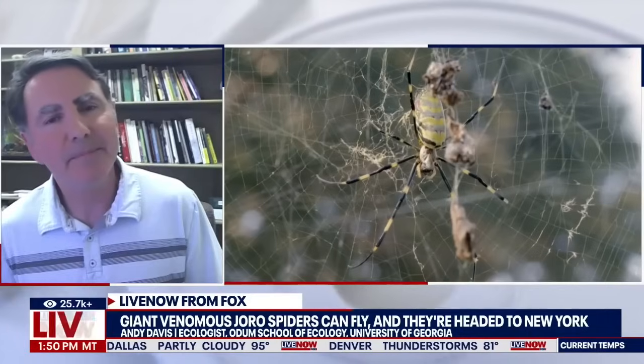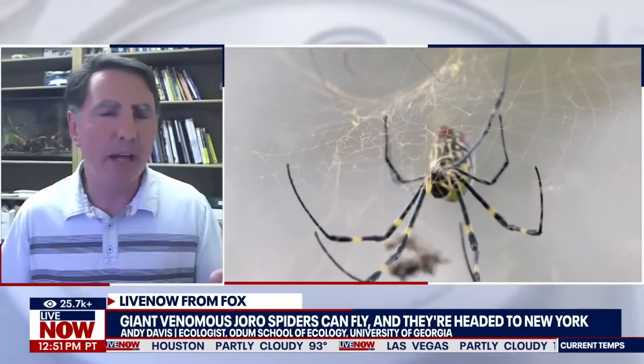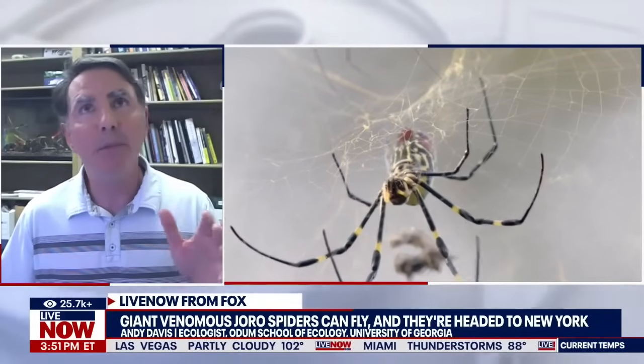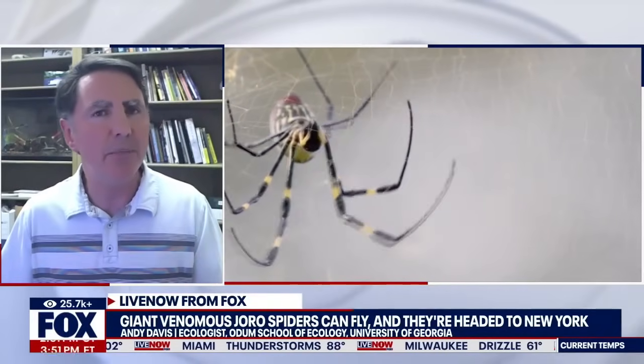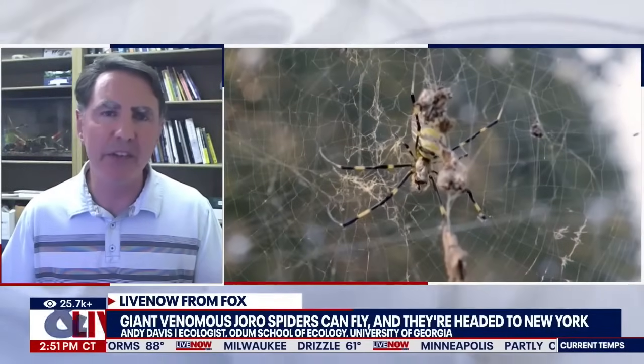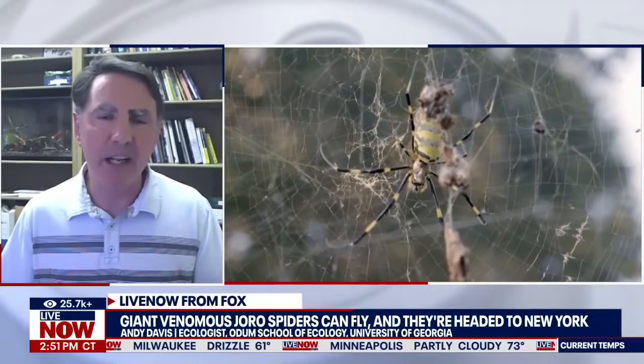Is there venom on the high or the low end of the danger scale? What happens if somebody does get bit? I get this question a lot. The answer is not much. Compared to a brown recluse or a black widow spider, these are not even in the same category. This is akin to a generic backyard garden spider. Some people have equated their bite kind of like a bee sting — you might get some redness and some soreness, but nothing medically relevant.